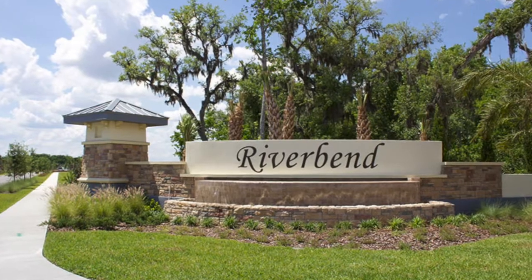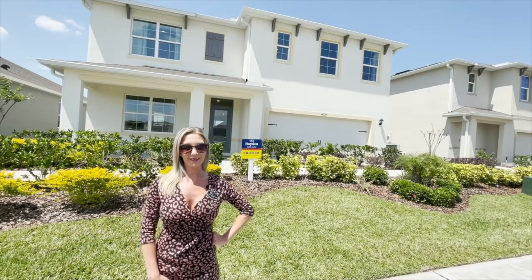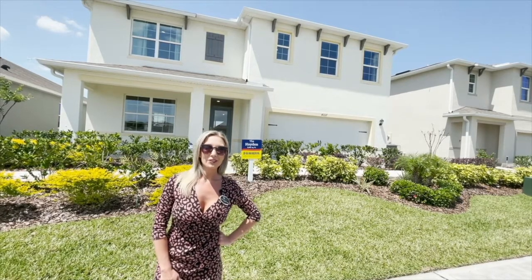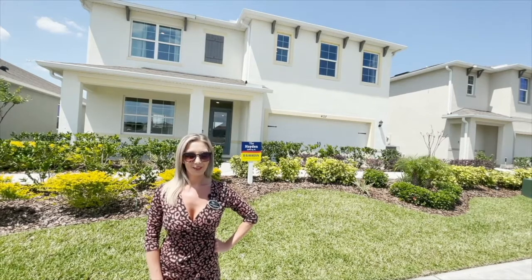We are over here at the Riverbends community. This community is built by D.R. Horton. We are in Central Florida, located just 30 minutes from downtown Orlando and all of the Orlando attractions.